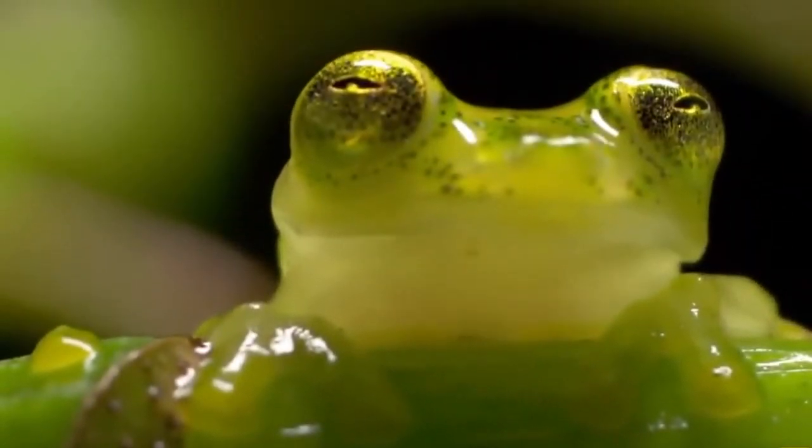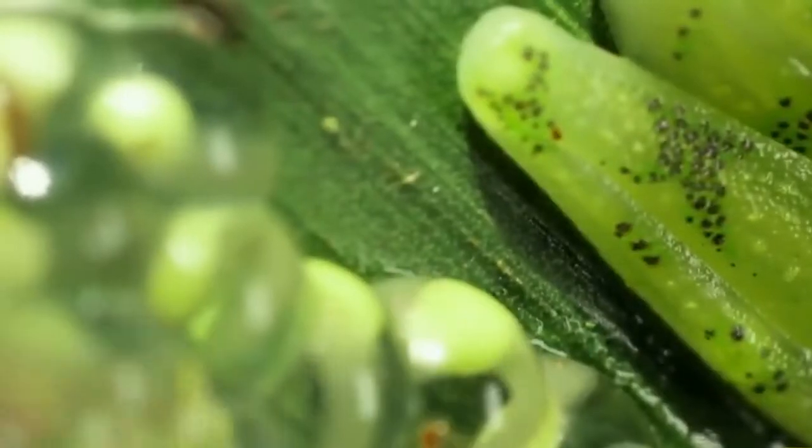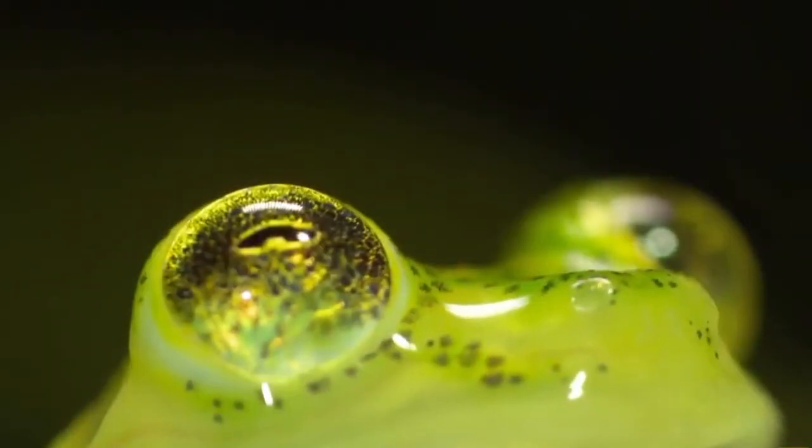Glass frog. Central and South America boast 150 species of glass frogs, unique for their front-facing eyes and translucent undersides. Its bright green skin blends well into its treetop home, but why glass frogs have a window into their tummies is still a mystery.